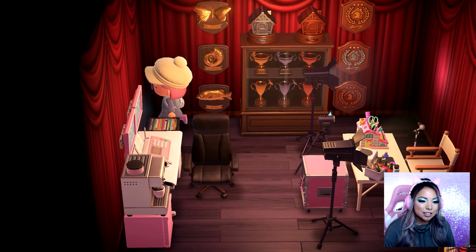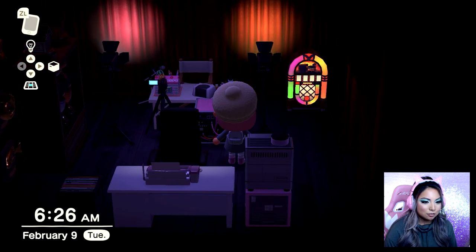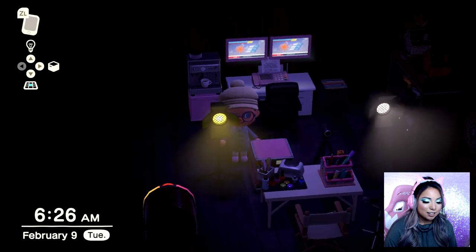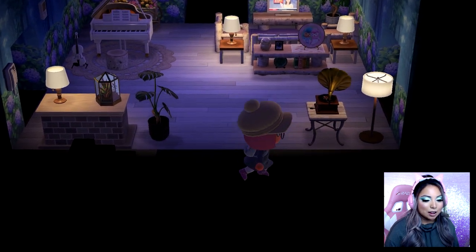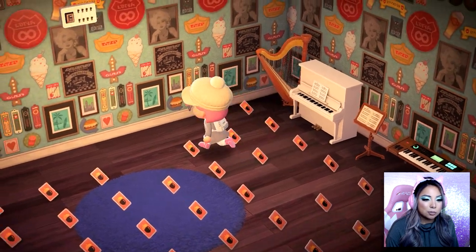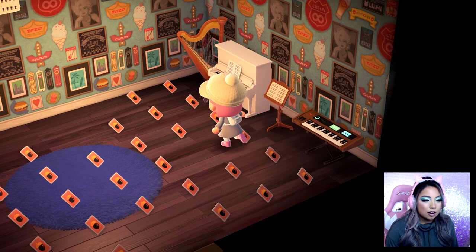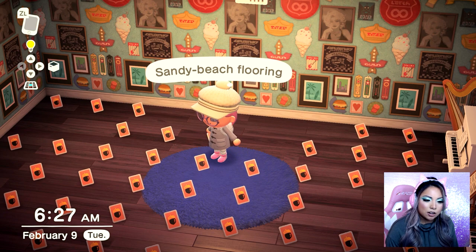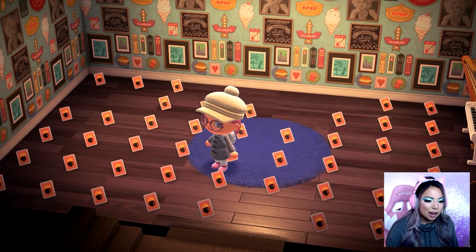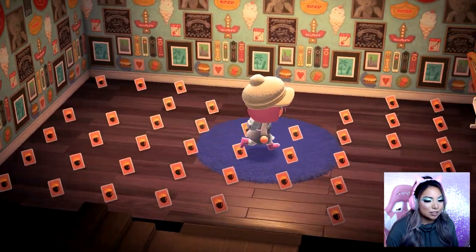I thought it would be really cool to add those trophies in the house since I have so many. This is also how it looks with the lights off — pretty cool with two different spotlights. I'll show you my basement quickly — it was supposed to be a music room but became a storage room. It has so many instruments: different kinds of pianos, a harp, drums, four different guitars, a ukulele, and a DJ booth. Very musical, but for now it's just storage.